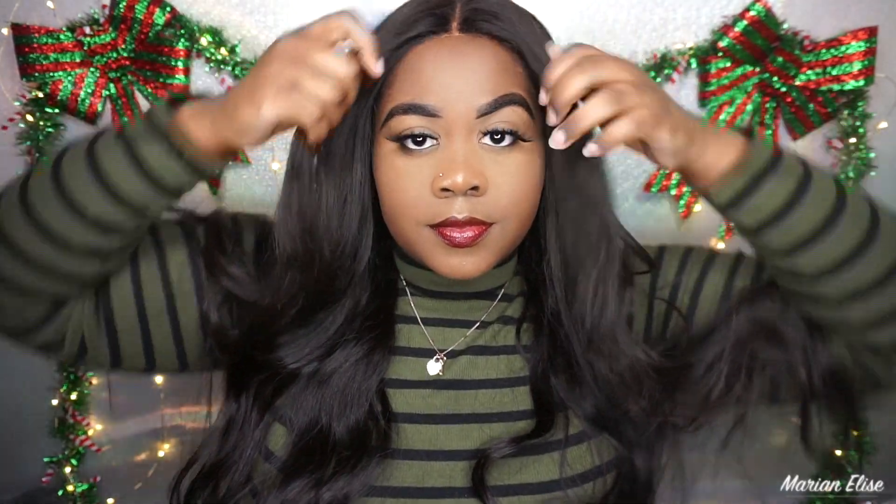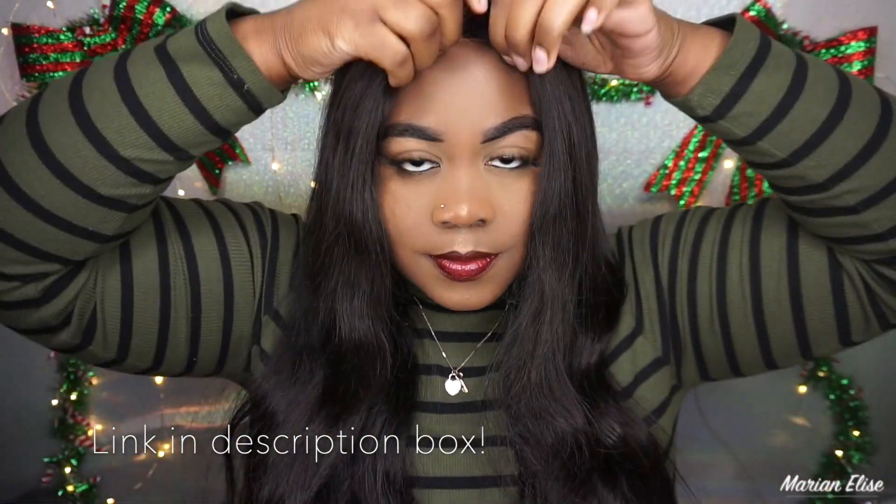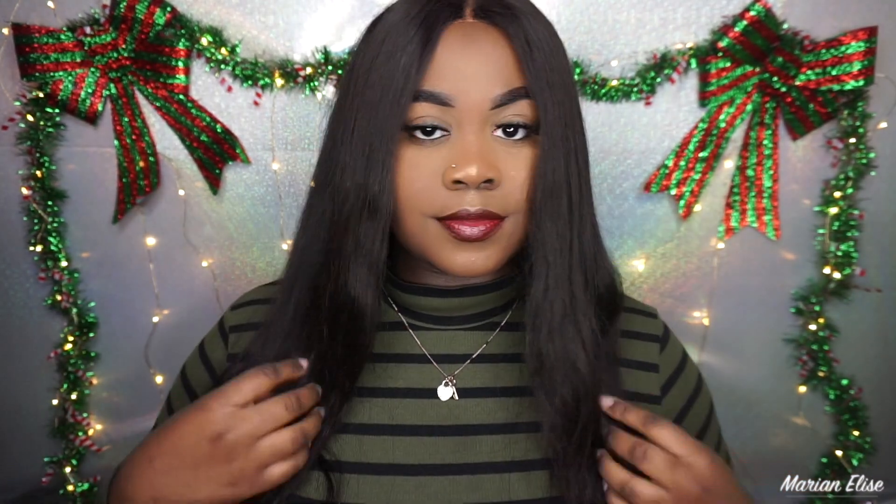Before I try on this wig, if you want to know more about the hair I'm currently wearing, I just reviewed it — I have a whole video linked below. It is a 4x4 closure wig and it's real human hair. For my Wigmas week I'm only doing affordable synthetic wigs under $50, so check out that video for the real hair. For now let's focus on the Letty — and I'm taking this off, just like that, easy.